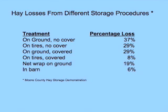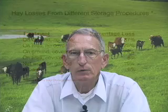He stored some of the round bales of hay on the ground and they were covered. He still got 29% loss, so there were losses occurring on the bottom of it. A lot of times we think the only loss we've got is where we're getting moisture coming from the top, but it can be from the top or the bottom.